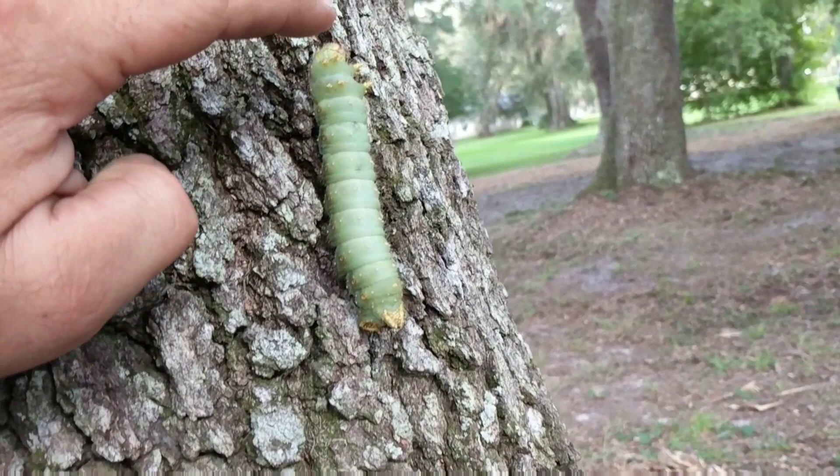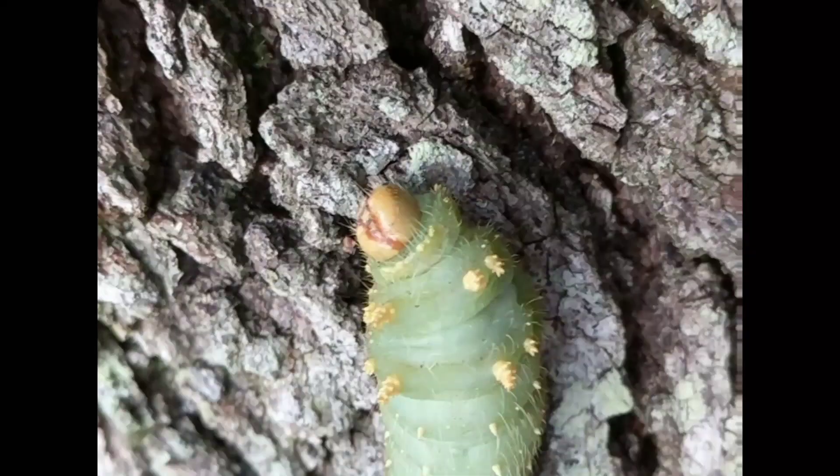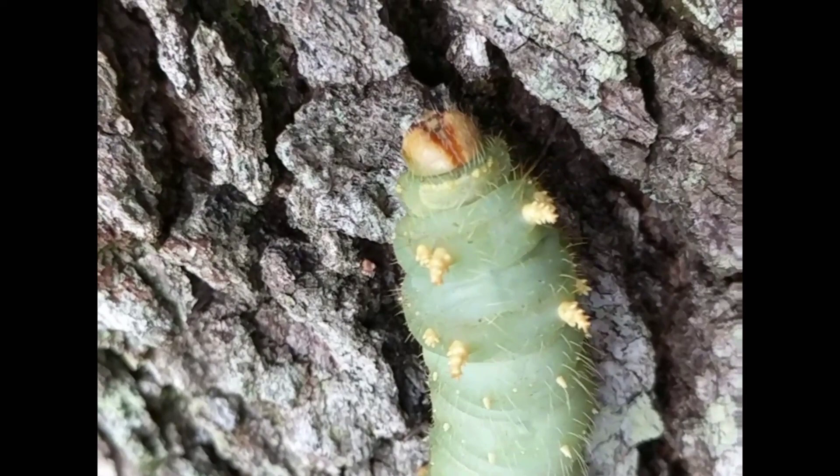Anybody know what that guy is right there on the side of that tree? Now look at those wicked spikes on this head right there. That's a caterpillar — well, that's obvious. The question is what kind of caterpillar are we dealing with here? This is the imperial caterpillar.